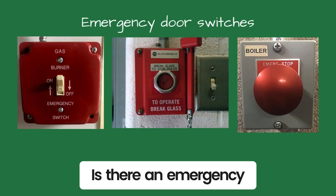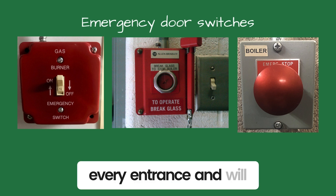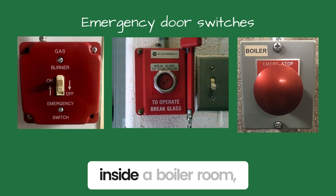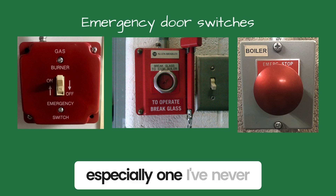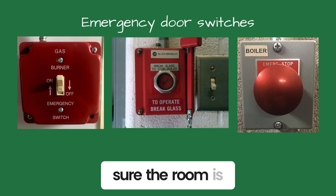Is there an emergency door switch? The switches are at every entrance and will shut down the boiler when pushed. When I first walk inside a boiler room, especially one I've never serviced, I shut off the door switch to be sure the room is safe.